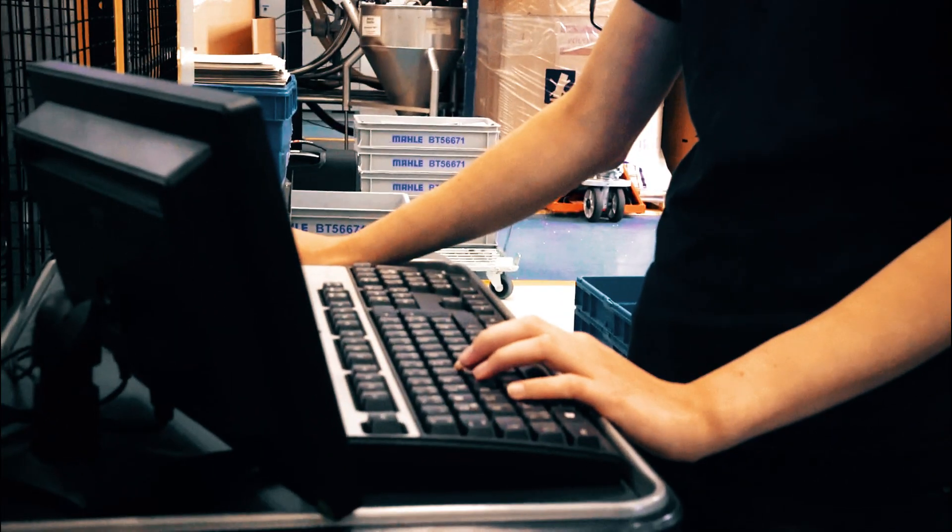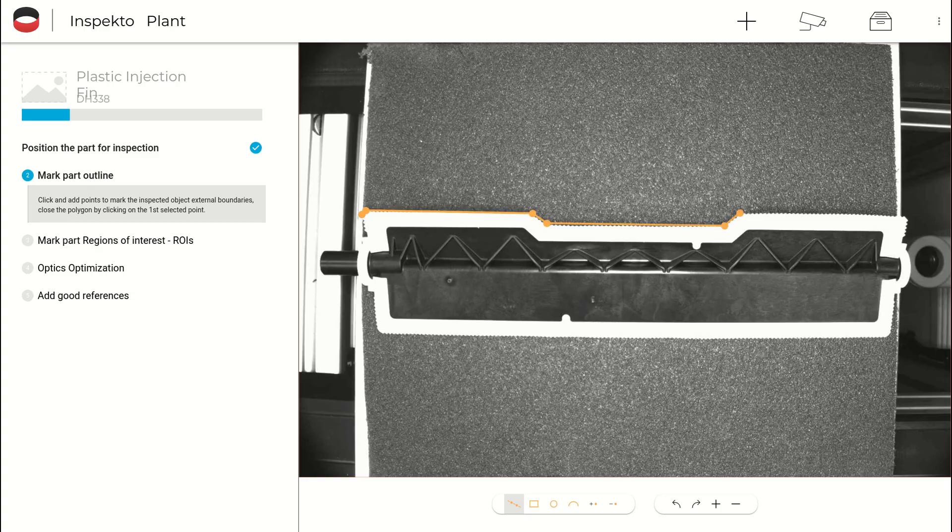It's very important to have systems implemented for quality assurance that can be installed very easily and assembled very easily into the production line. From this point on we were able to work with this system completely independently.